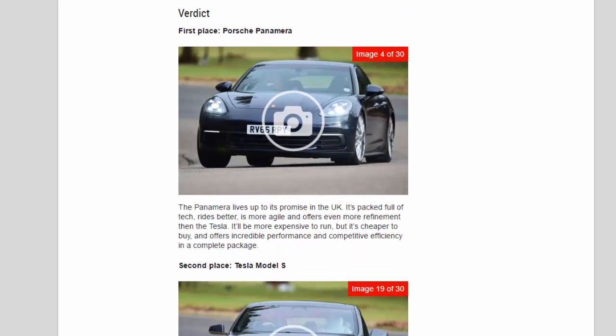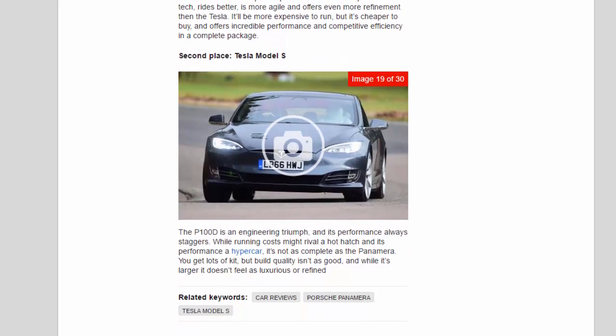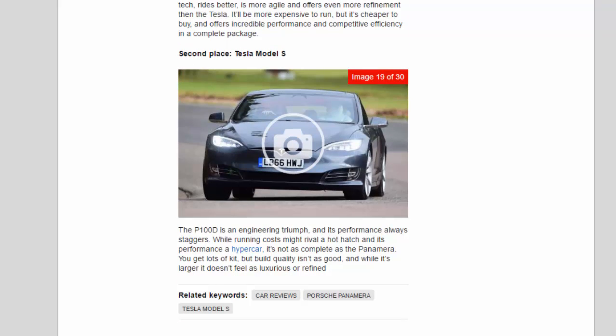Verdict: First place — Porsche Panamera. The Panamera lives up to its promise in the UK. It's packed full of tech, rides better, is more agile, and offers even more refinement than the Tesla. It'll be more expensive to run, but it's cheaper to buy and offers incredible performance and competitive efficiency in a complete package. Second place — Tesla Model S. The P100D is an engineering triumph and its performance always staggers. While running costs might rival a hot hatch and its performance a hypercar, it's not as complete as the Panamera. You get lots of kit, but build quality isn't as good, and while it's larger it doesn't feel as luxurious or refined.